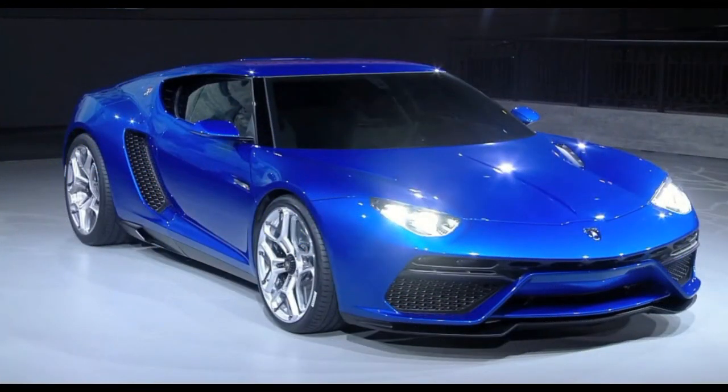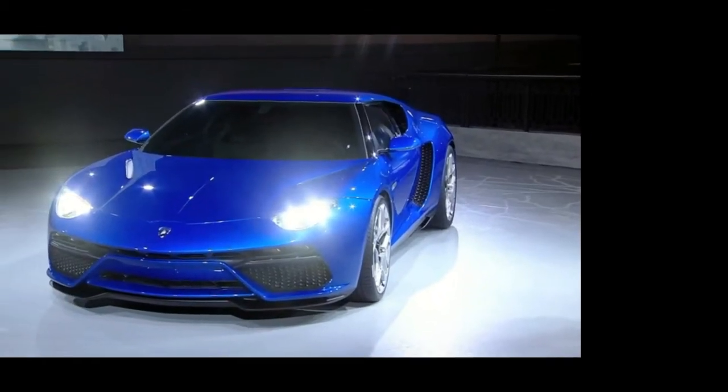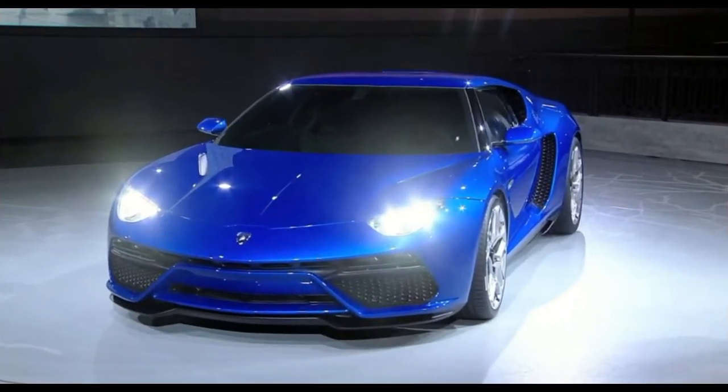For those wondering about the name, Asterion is another title for Greek mythology's Minotaur, while LP stands for longitudinal posterior — the position of the conventional engine — and I4 Ibrido means hybrid in English.